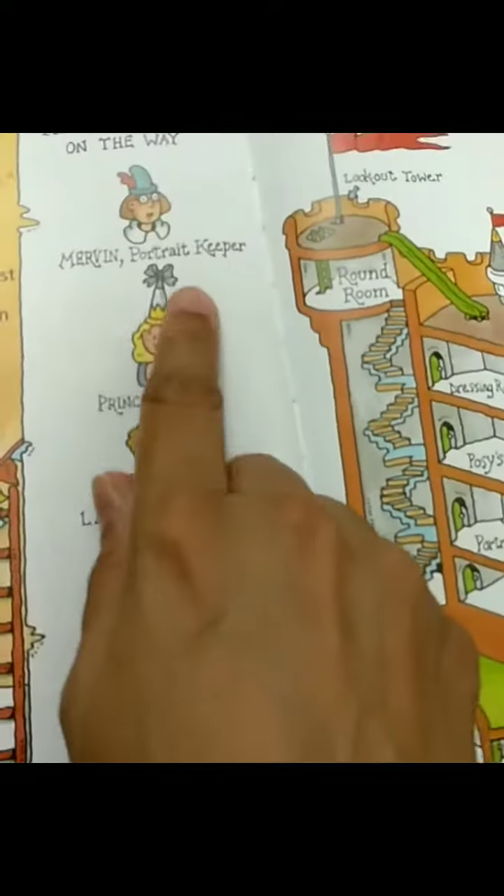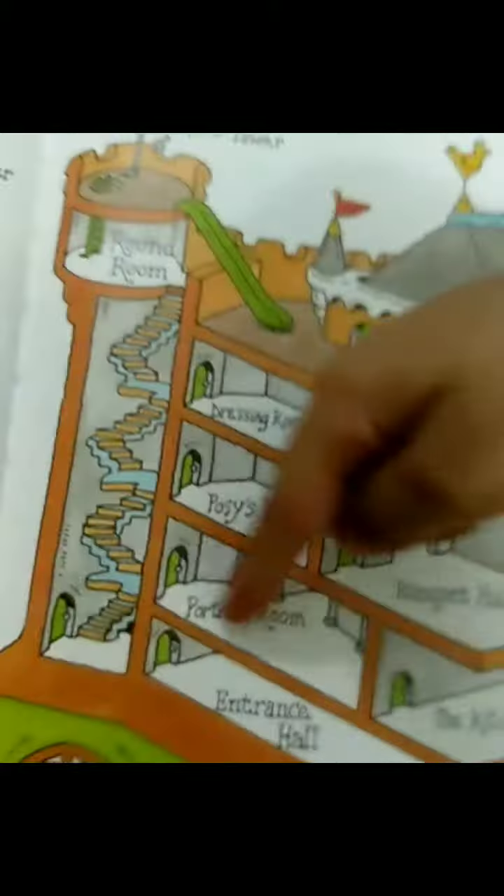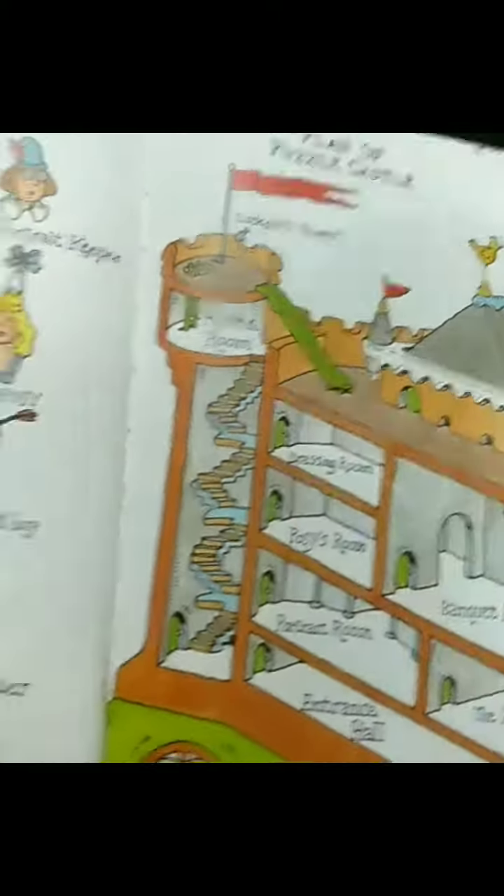Okay, tell me now, where will you find Mervyn, portrait keeper? He has to go to the portrait room. Portrait room, yes.